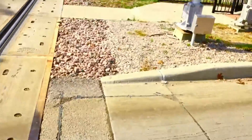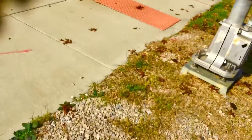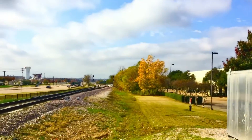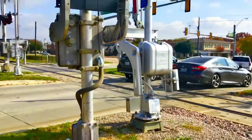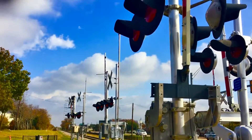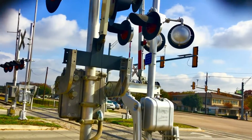So yeah, there's a full tour of the four old signals that are here. Now I'm just waiting for the train to come down there — or I might not catch a train. This is the Kimball Avenue Railroad Crossing in Grapevine, Texas. Over and out.